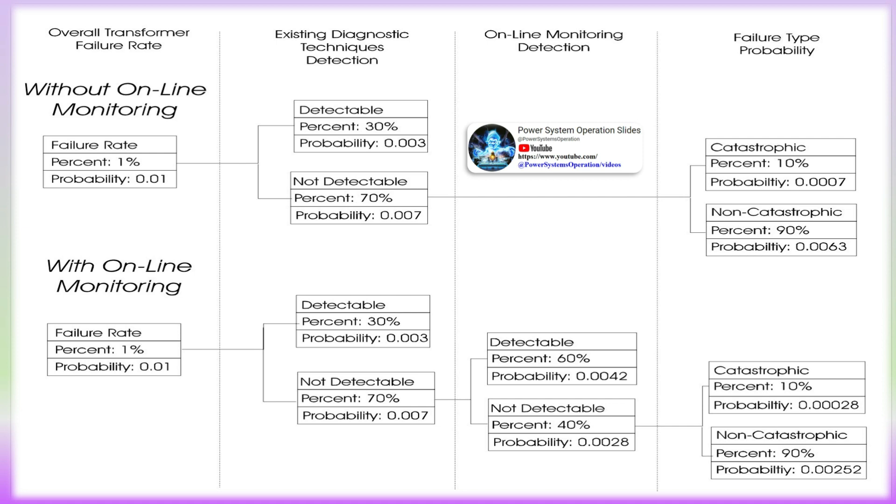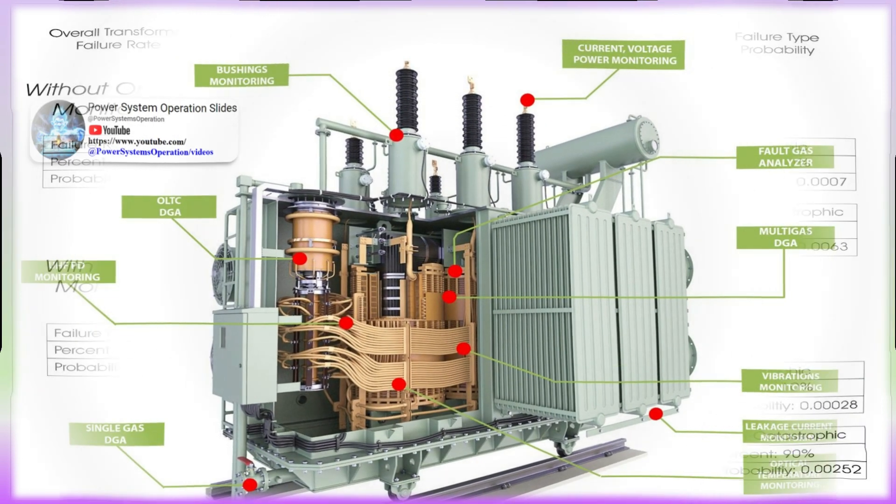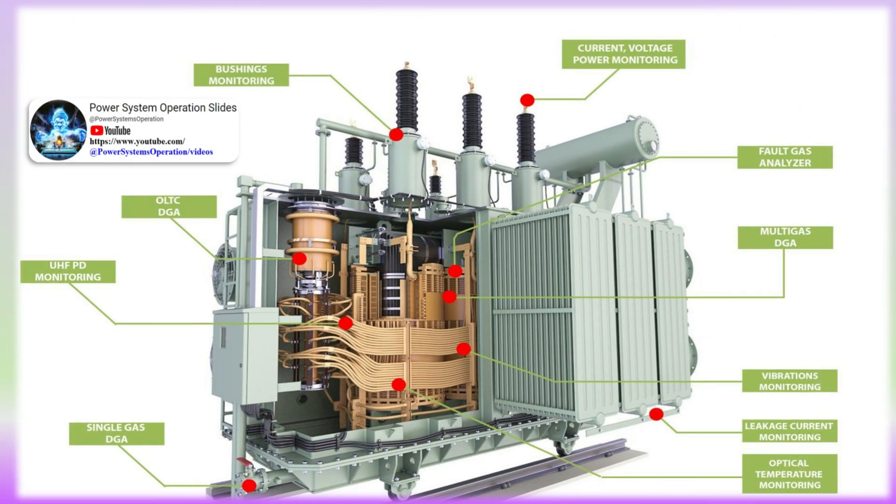High temperature bushings represent a growing demand area: with the increasing use of high temperature superconductors and advanced power electronics, there is a growing need for HV bushings capable of withstanding higher operating temperatures. The future of the HV bushing market looks promising, driven by the increasing demand for electricity, grid modernization initiatives, and the adoption of advanced technologies.